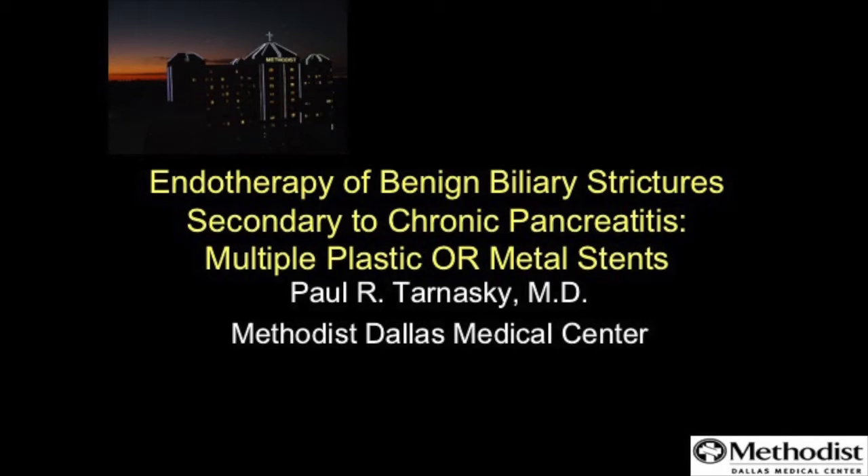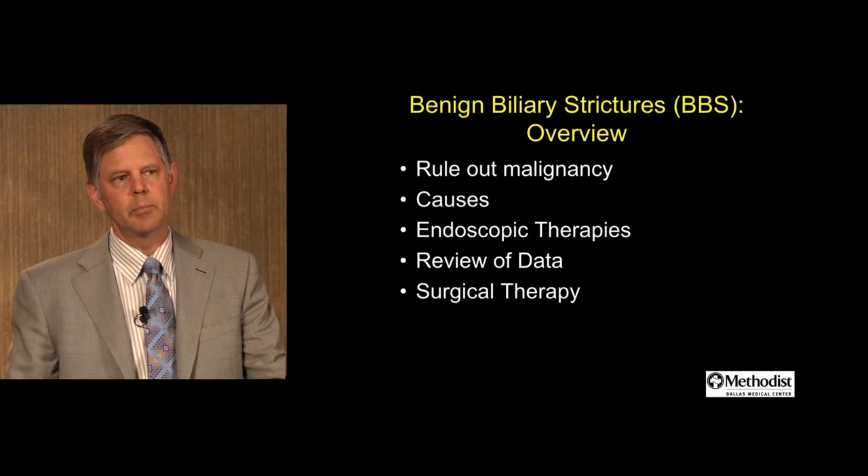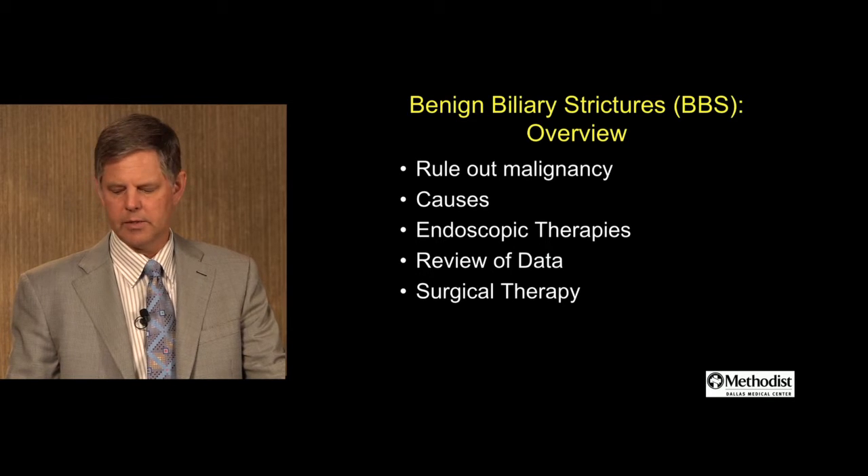This is an overview of benign biliary strictures. Some important topics to keep in mind: number one is to rule out malignancy, briefly discuss surgical therapy, some of the causes of benign biliary strictures, endoscopic therapies, and review of some recent data.